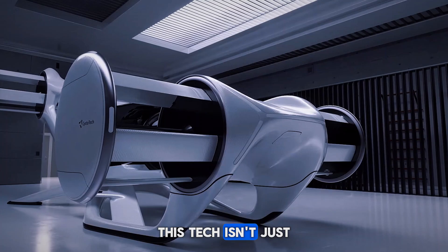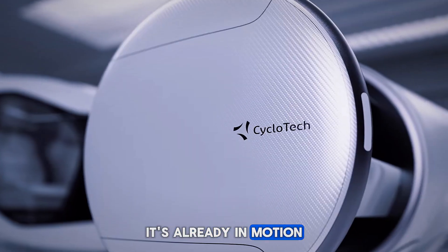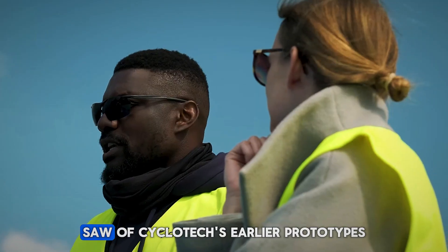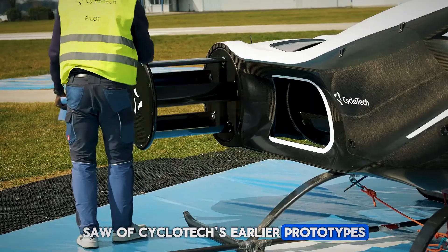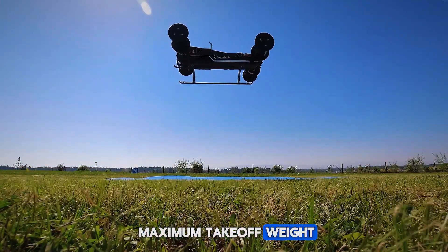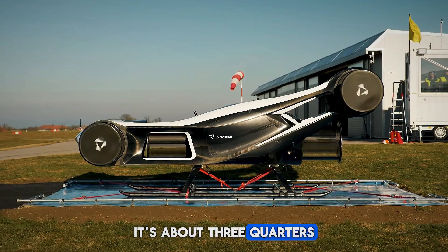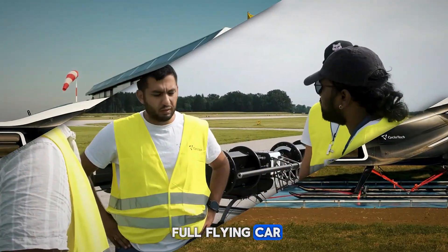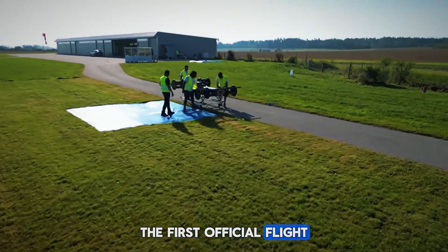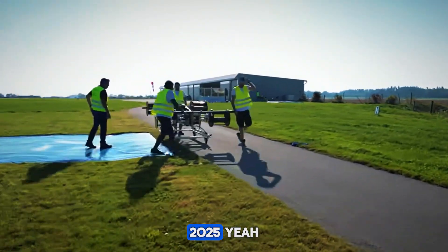This tech isn't just in theory — it's already in motion. The Blackbird demonstrator has been developed with insights from over 800 successful flights of Cyclotech's earlier prototypes, at a 340 kilograms maximum takeoff weight. It's about three-quarters the size of a full flying car, expected to complete development by the end of 2024, with the first official flight planned for Q1 2025.